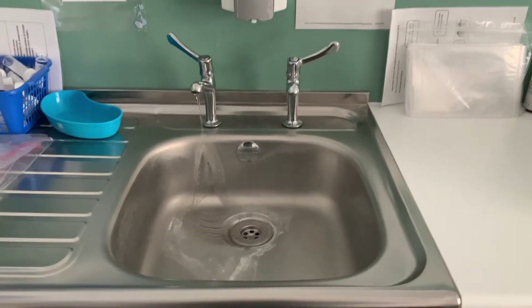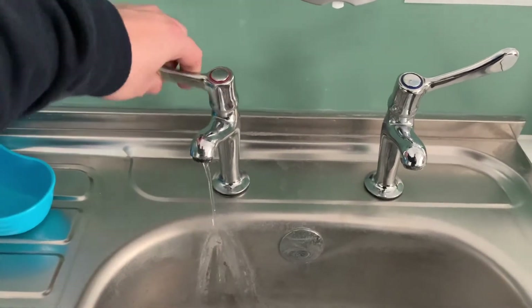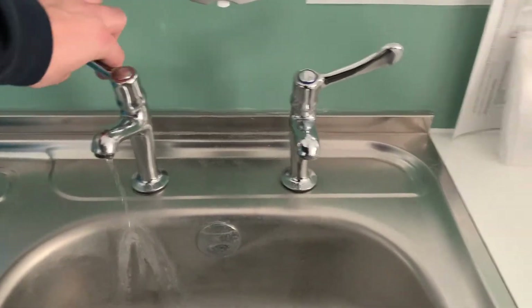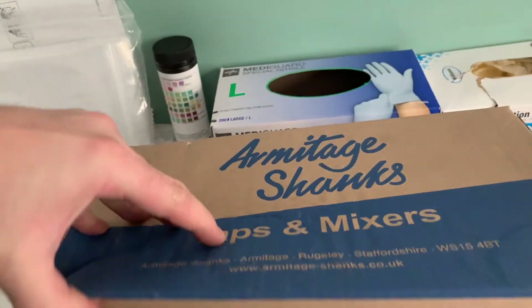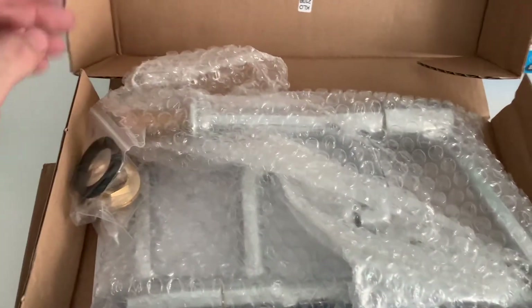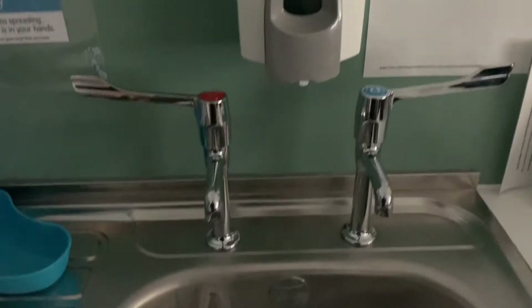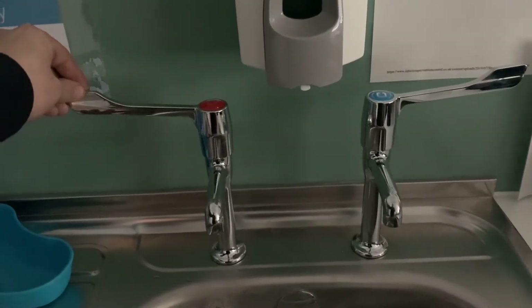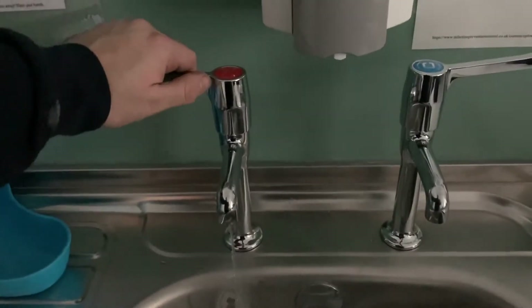And then we have some more long-armed pillar taps. The hot is just constantly running — just not working at all. The cold is fine, but obviously you get two in the box so I'm going to swap them both over. These are the arm-to-shanks ones — nice and long and tall. Swapped those over quickly and there you go, nice shiny ones, all working. They need to be long for the doctors so they can use their elbows to turn them on and off, to stop contamination and that sort of thing.